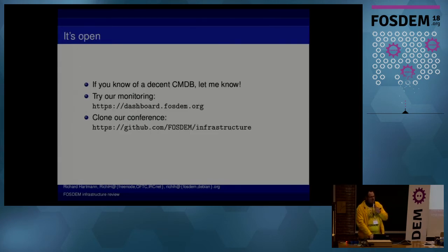We still don't have a decent CMDB. If anyone knows any, we'd really like to know — of course, they all suck, at least as far as I could discern.